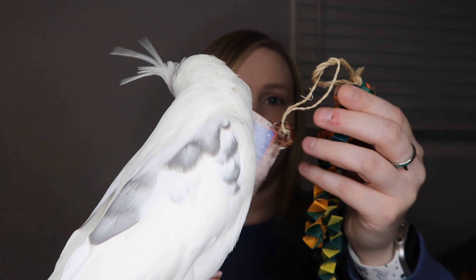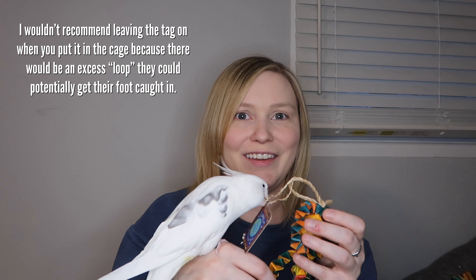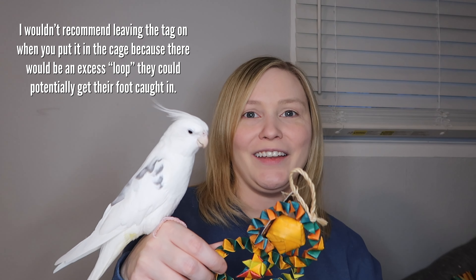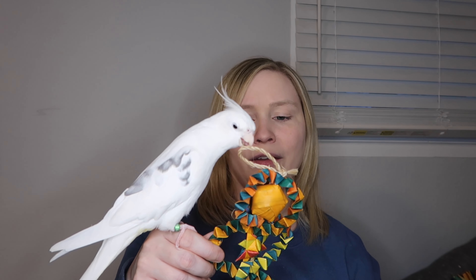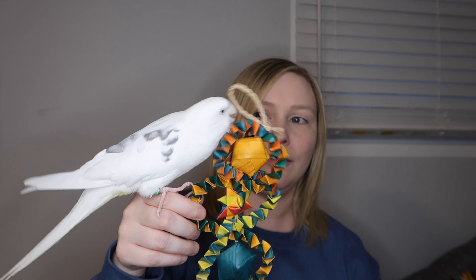That's the company's logo there on the tag Brody is chewing on. Definitely check out Planet Pleasures — their toys are excellent. As I said, natural materials so you don't have to worry about your bird ingesting anything toxic. There are no bells or bits of plastic to worry about. Check out their Facebook because they tend to post coupon codes there pretty well every Sunday. I'm on their email news list as well, so you can sign up on their website if you're not on Facebook.